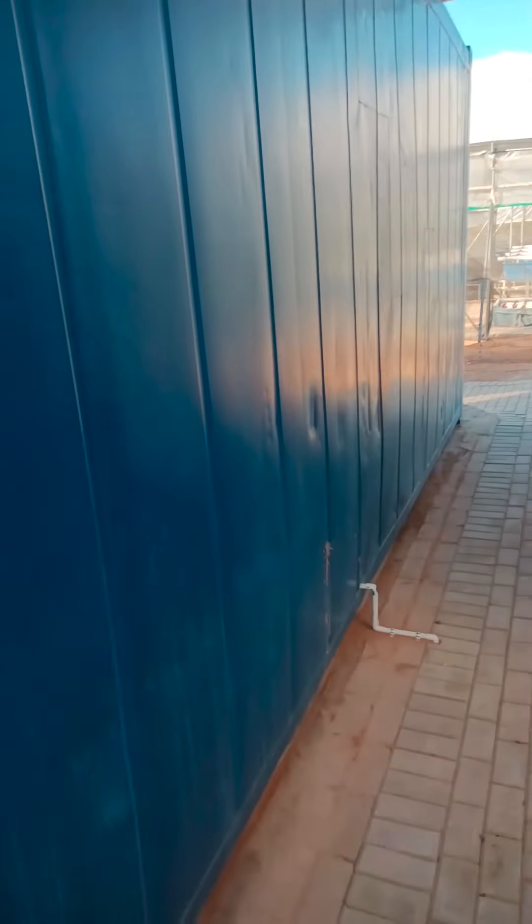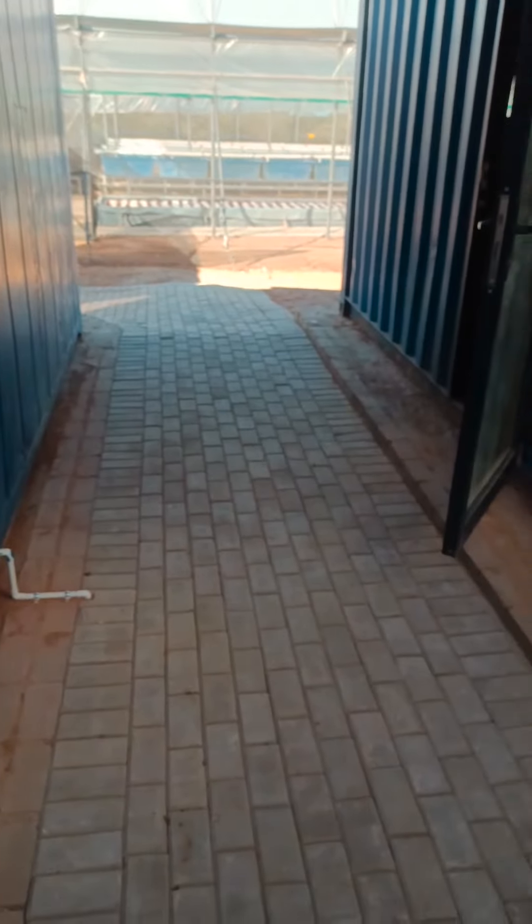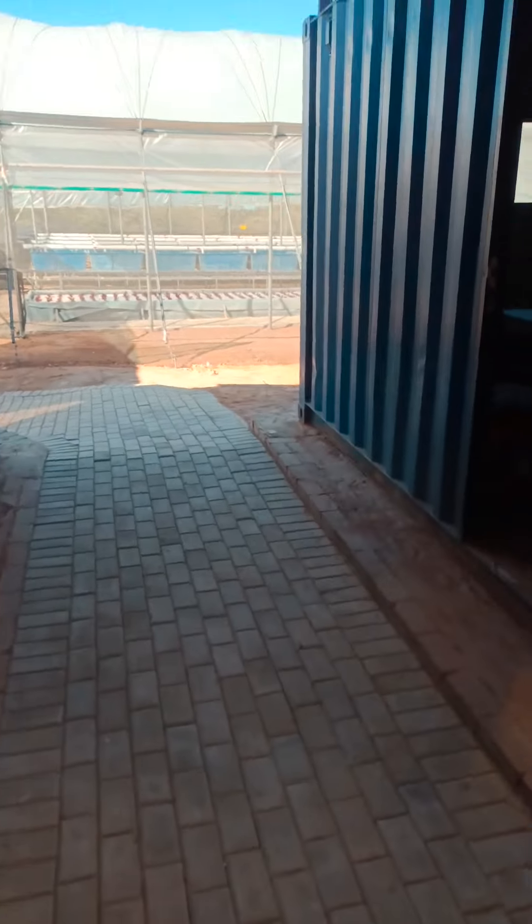That keeps this entire farm off the grid. On the left here is a converted reefer container and we've got space here for a fresh produce pack house, a fish pack house, as well as a cold storeroom at the back.